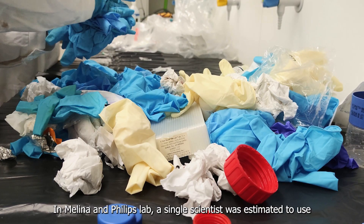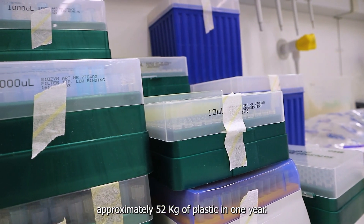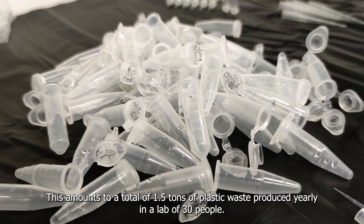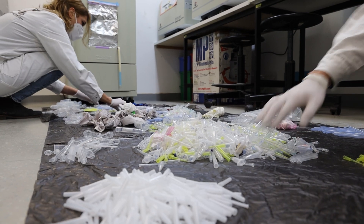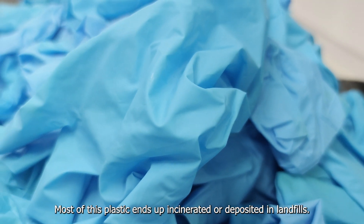In Melina and Philip's lab, a single scientist was estimated to use approximately 52 kilograms of plastic in one year. This amounts to a total of 1.5 tons of plastic waste produced yearly in a lab of 30 people. Most of this plastic ends up incinerated or deposited in landfills.